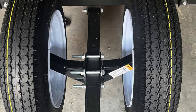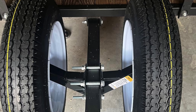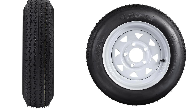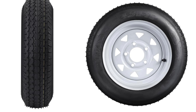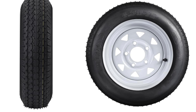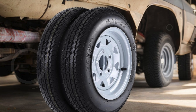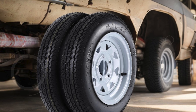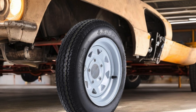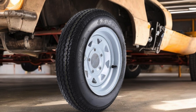These tires feature a 12-inch rim with a 4-inch width, providing a robust foundation for various applications. The bolt configuration consists of five lugs on a 4.5-inch circle, ensuring a secure fit on compatible trailers. The center bore measures 2.95 inches, accommodating a range of axle sizes. With a section width of 4.8 inches and an overall diameter of 20.7 inches, these tires strike the perfect balance between stability and maneuverability. The speed rating of M allows for speeds up to 81 miles per hour.